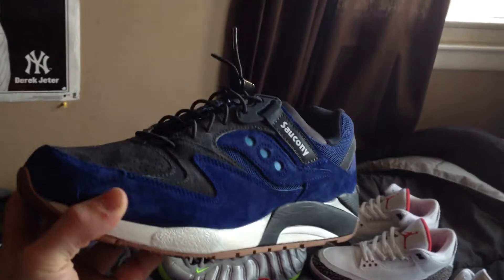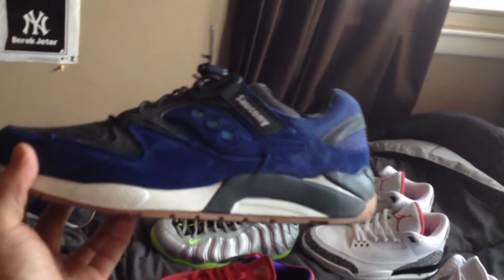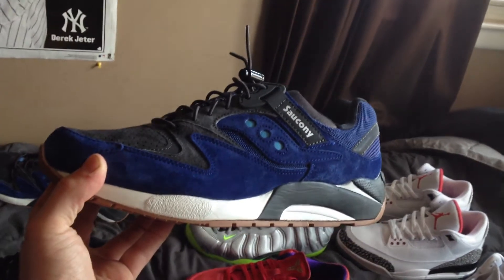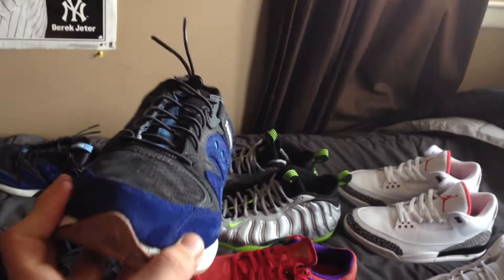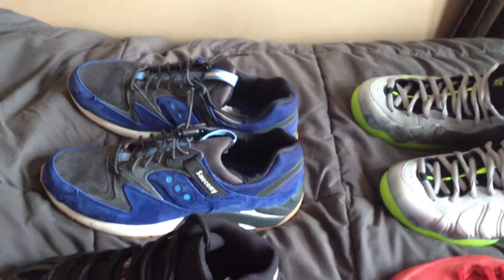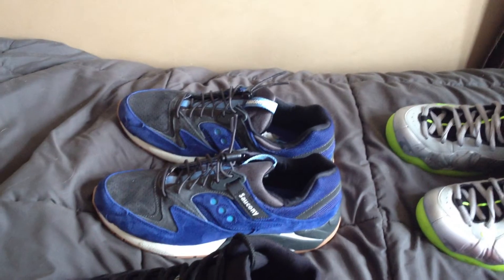Grid 9000s from the Blue Dot Pack — obviously the blue colorway. Nice suede, really nice lace lock too, and super comfortable. After missing out on the UBIQ Grid 9000s, Cake Steel tweeted out a link, so I grabbed those.